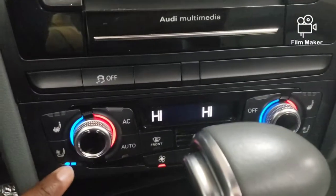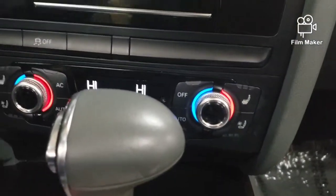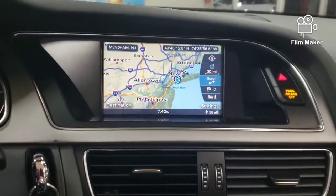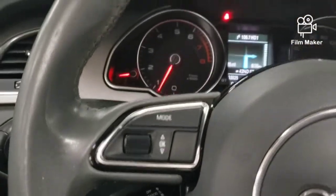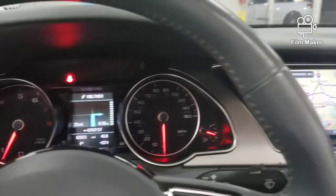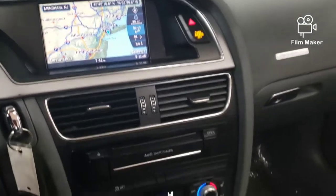Cooling seats — so if your butt is hot, you know what you've got. We've got driver and passenger heated as well as cooling seats. Bluetooth is here for you. All available options are here for you.